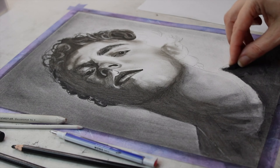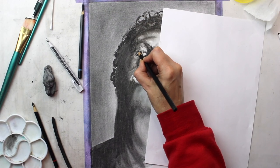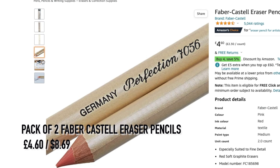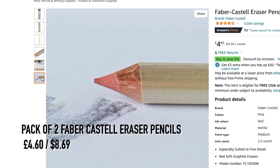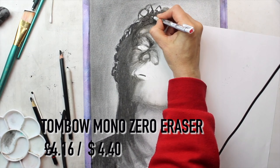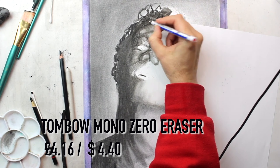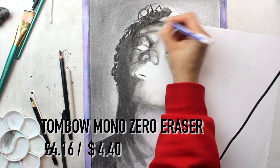The next gift is for those that do graphite and charcoal work and is great for adding those finishing touches. I have two options. The first is a pack of two Faber-Castell eraser pencils — great because you can sharpen them to the point you want — at £4.60 for two. The second option is the Tombow Mono Zero eraser, which I prefer because it's easier to handle, refillable, and gets a super fine detail for things like wispy hairs in portraits. In the UK it's £4.16.